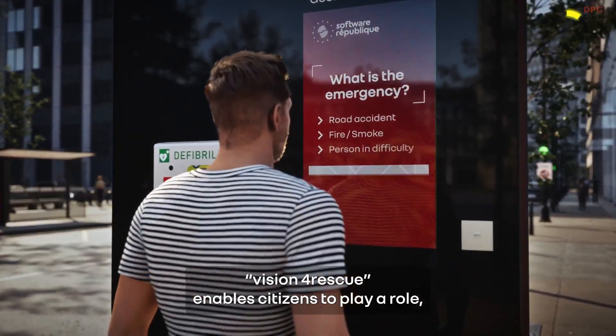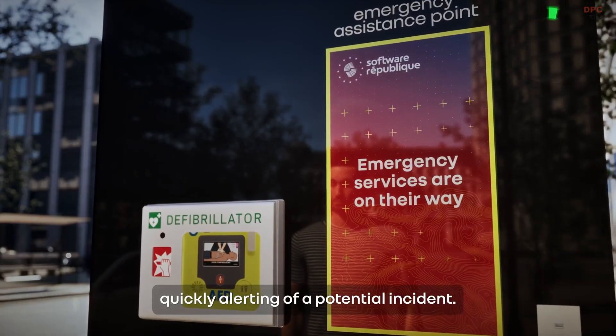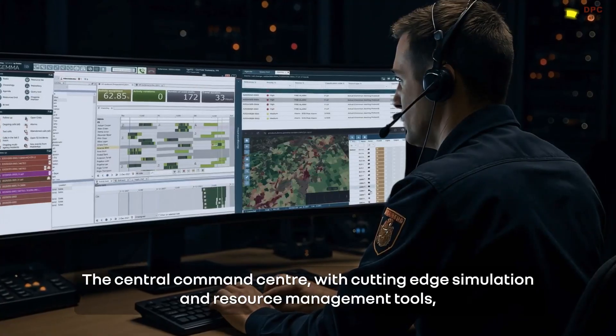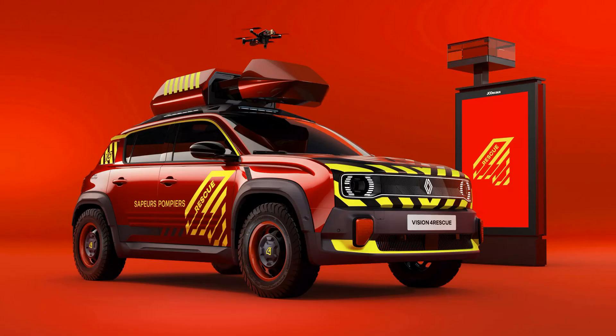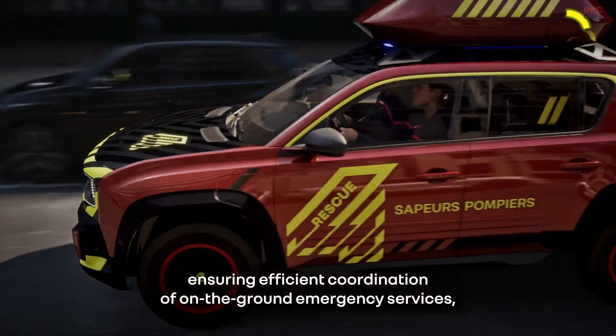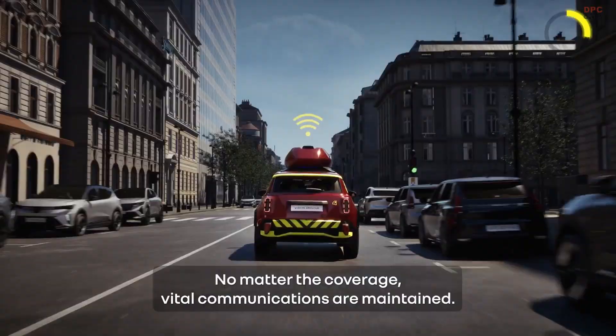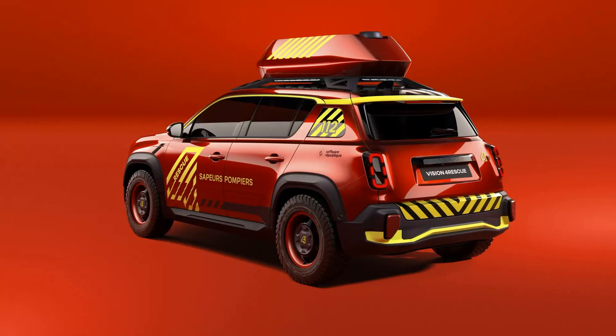The Vision 4 Rescue Prototype is not just another concept vehicle. It is a real-world tool built to enhance how emergency teams respond to crises. Developed by Renault in partnership with Software Republique, this electric vehicle is based on the Renault 4 e-Tech and integrates nearly 20 connected systems, turning it into a full-on command post on wheels.